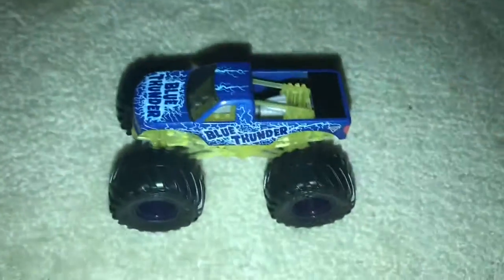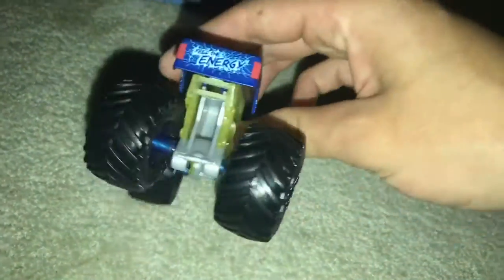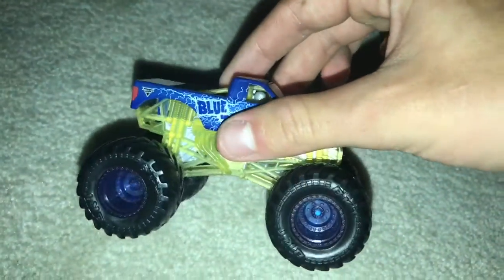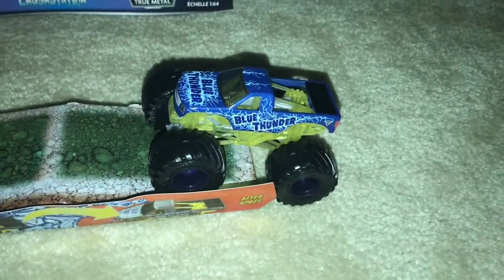And here's Blue Thunder Reveal the Steel — looks pretty amazing. This is my third Blue Thunder Reveal the Steel. I am a big Blue Thunder fan, and also an alien invasion fan. Pretty cool truck.